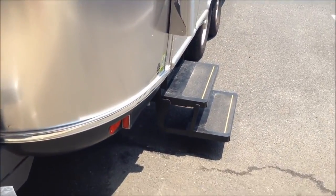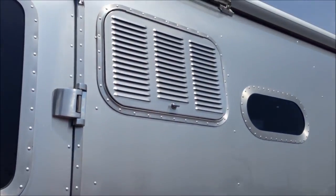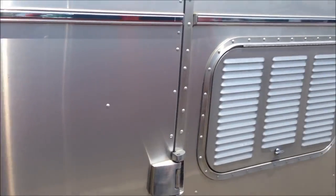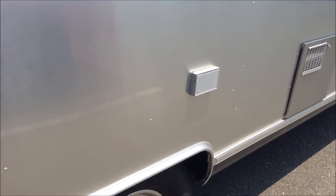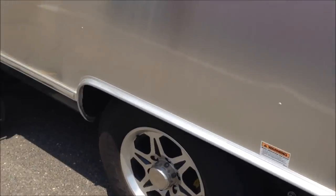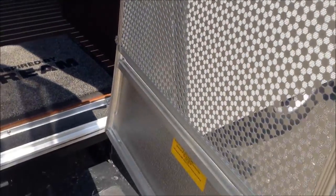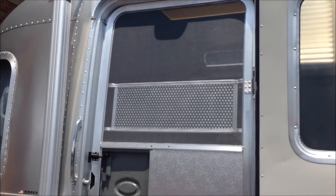The Land Yacht also features a power entrance step. You have your refrigerator ventilation system. The entry door has a window, entry door lock, and deadbolt. The entry door also has a catch to keep it from blowing around in the wind. You have an outside auxiliary electrical outlet, and a stainless steel cooktop exterior vent, as well as a stainless steel water heater door upgrade. At the entry door we have a screen door with screen door guards built in. The porch light has an LED light interior.